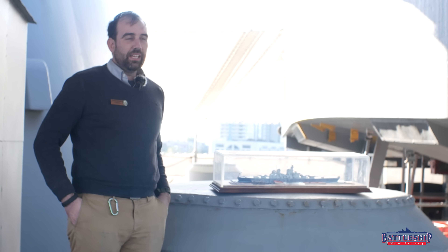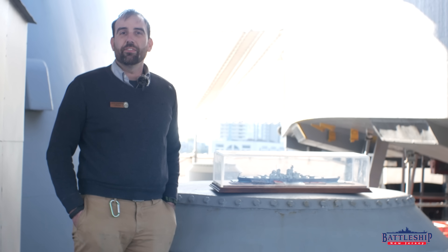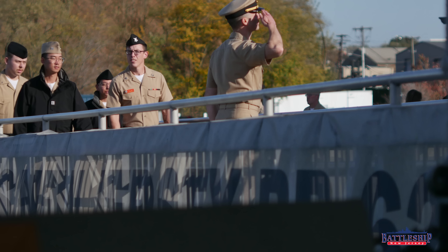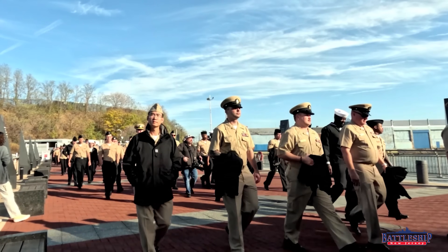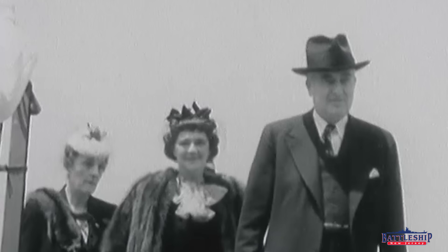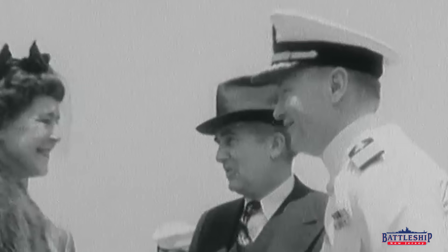Commissioning is in many ways a multi-week process with all sorts of other events happening around it. We're going to talk specifically about some of the standard features of the ceremony itself. These ceremonies tend to run about two hours long, and oftentimes they will include a tour of the ship afterwards for attendees.